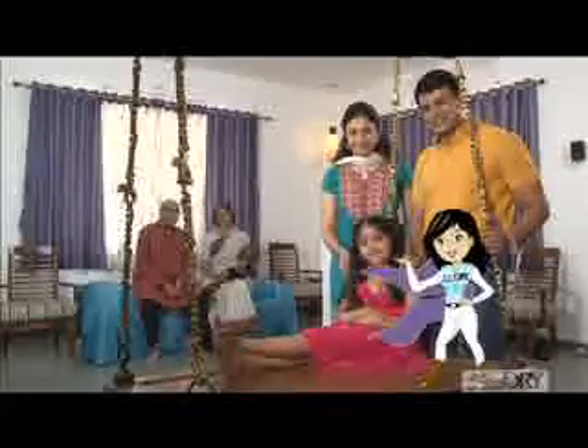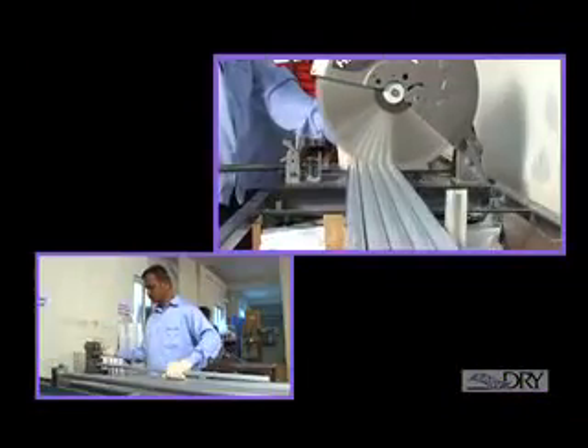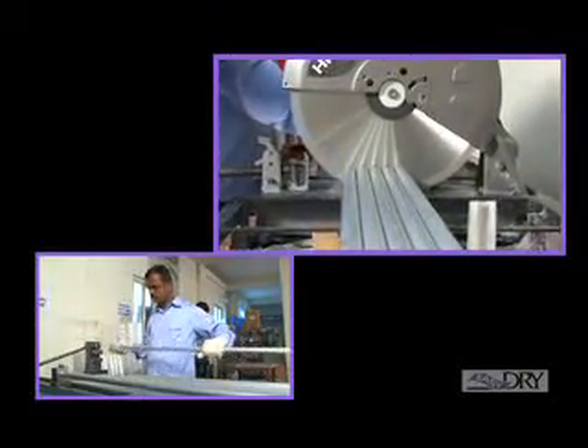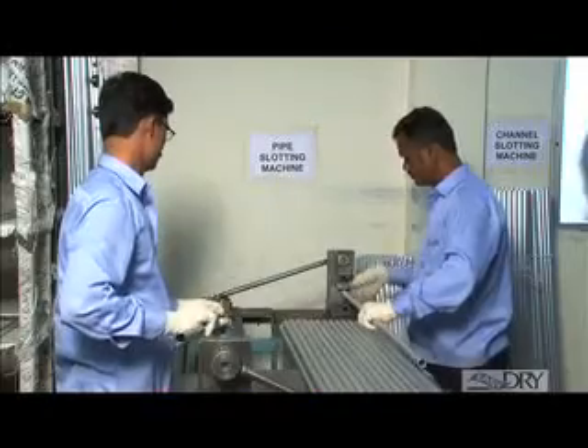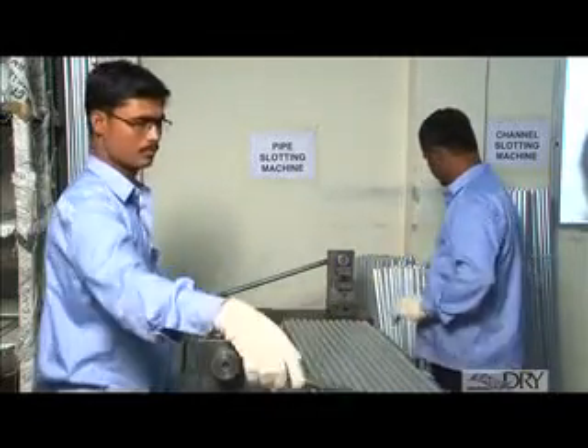Your family is always safe with Easy Dry in place. The strength of this wonderful product is its robust workmanship. The Easy Dry pipes and channels are crafted from the finest quality aluminium, ensuring lightweight and rust-proof service for years on end.